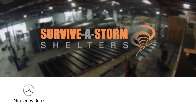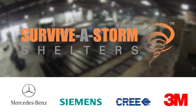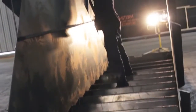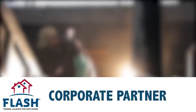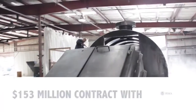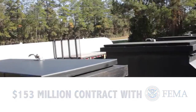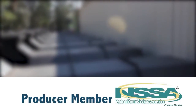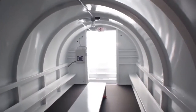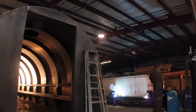There is a reason that Mercedes-Benz, Cree, and 3M have all trusted Survivostorm to protect their employees. Survivostorm Shelters is the only storm shelter company in America to partner with FLASH, the Federal Alliance for Safe Homes, and our company holds a current and active $153 million contract with FEMA. Survivostorm Shelters is also a producer member of the National Storm Shelter Association. From Fortune 500 companies to homeowners just like you, we take protecting our customers very seriously.